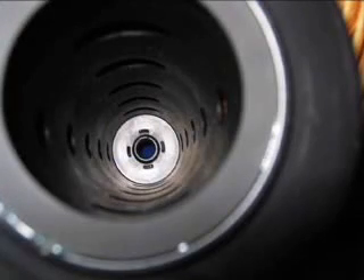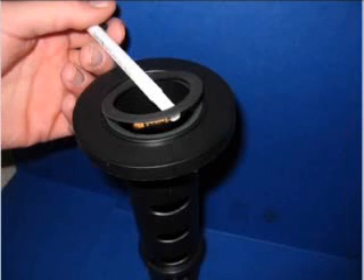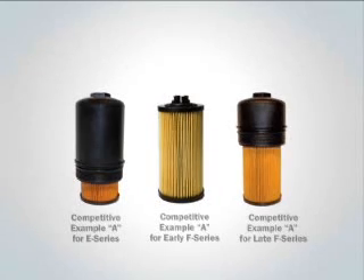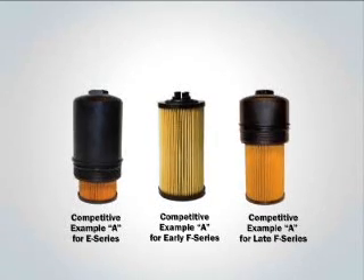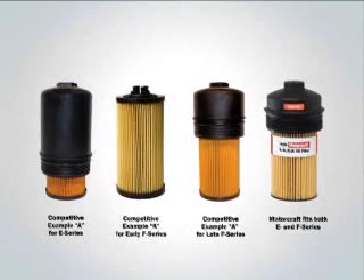Even changes to the filter's center tube design can cause problems by reducing the oil flow. Also, note that the pleats for competitive example A are not evenly spaced — this poorly spaced design may reduce the filter's effectiveness. The adhesive bonding on the competitive filter's pleats is not as strong as on the Motorcraft filter, and in some cases the bottom seal can loosen and detach, leaving the seal in the housing even after the filter is removed. Depending on application — E-Series or F-Series, early versus late production — this filter may not fit at all. E-Series and F-Series vehicles utilize completely different oil filter housings, but the Motorcraft FL 2016 fits either application to perfection.